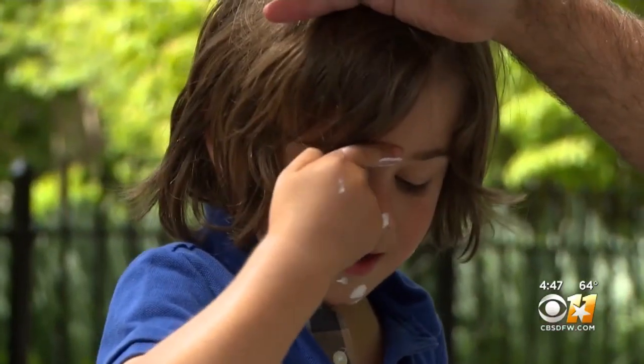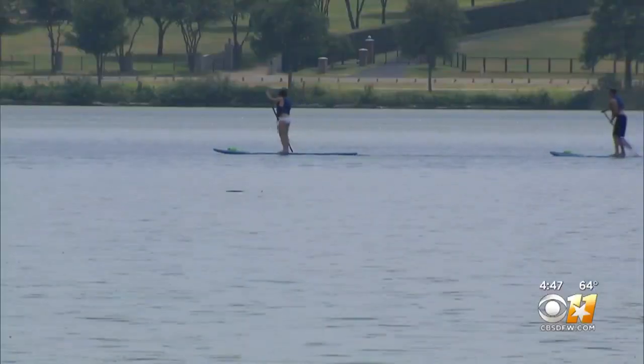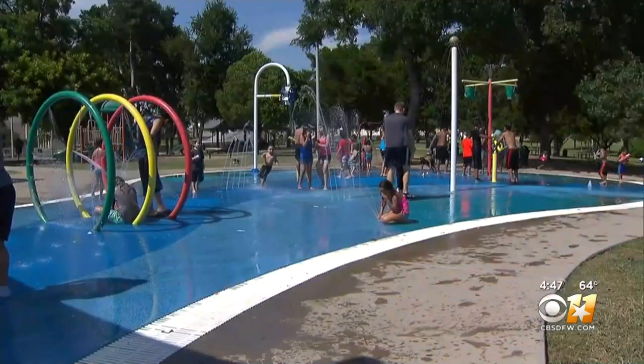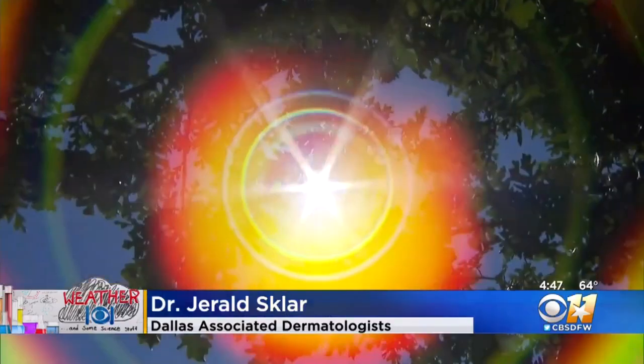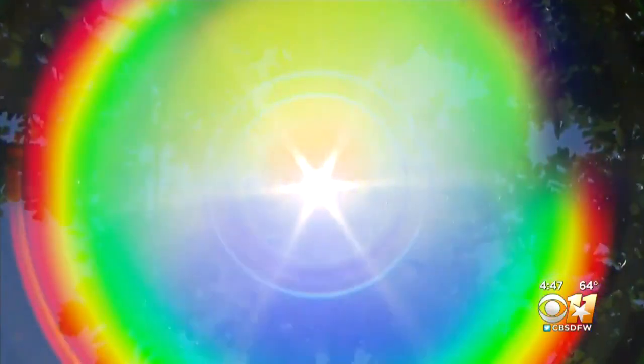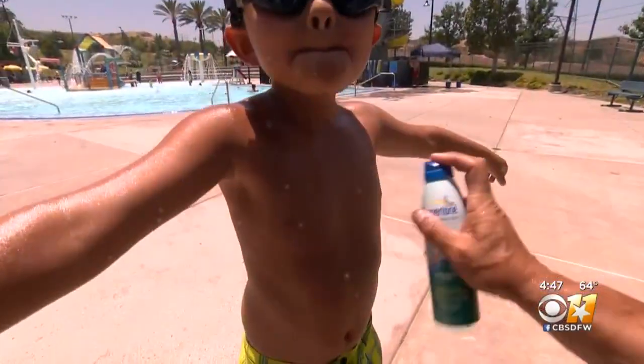One out of five Americans will develop skin cancer in their lifetime. Over 87% of skin cancer is attributed to overexposure to the sun. Not only is it hot in Texas, but we do have pretty intense ultraviolet light, especially in the warmer summer months. The higher the sun is in the sky, the higher the UV radiation level, so the strongest ultraviolet rays can be found around midday during the summer months.